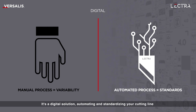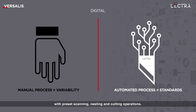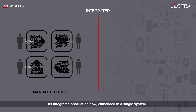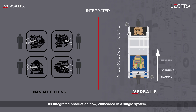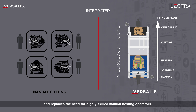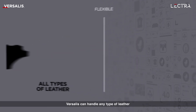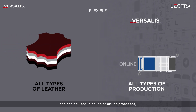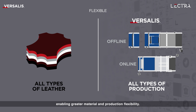It's a digital solution automating and standardizing your cutting line with preset scanning, nesting and cutting operations. Its integrated production flow embedded in a single system automates labor-intensive cutting tasks and replaces the need for highly skilled manual nesting operators. Versalis can handle any type of leather and can be used in online or offline processes, enabling greater material and production flexibility.